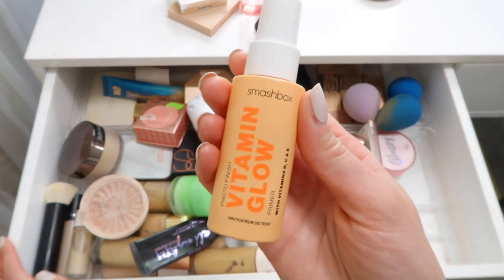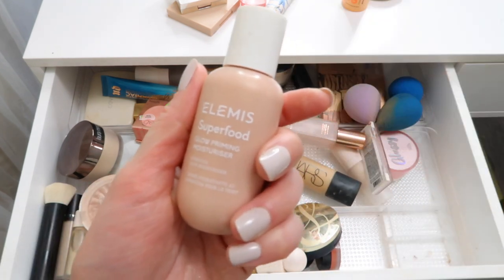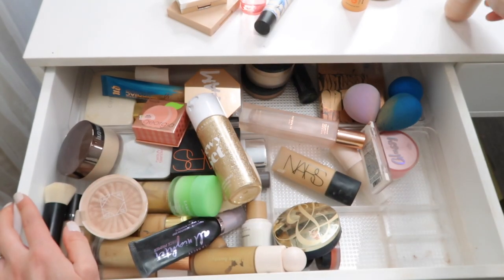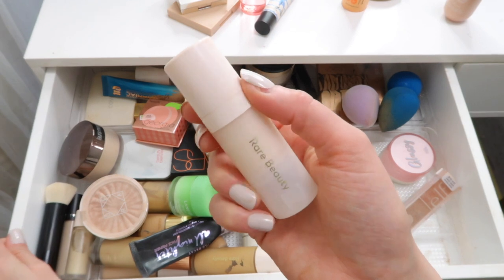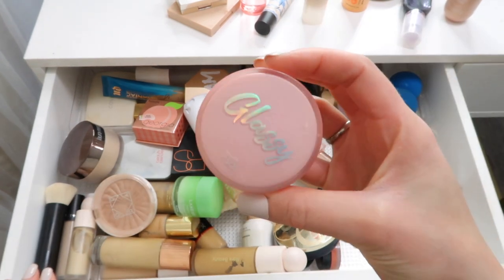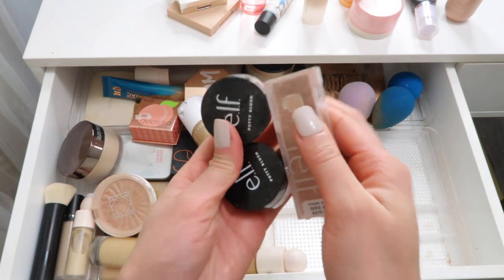Along with the Smashbox Vitamin Glow Primer - this is one of my favorite hydrating, dewy, glowy skin primers. One thing I can put away for now is the Elemis Superfood Primer - it's fine but I'd rather switch it for another primer. The Rare Beauty one is also small - it's kind of a glowy primer so maybe I'll keep it in here, it's definitely very illuminating. I haven't been using this Touch in Soul Glossy Primer so I'm going to put this away and switch it out.